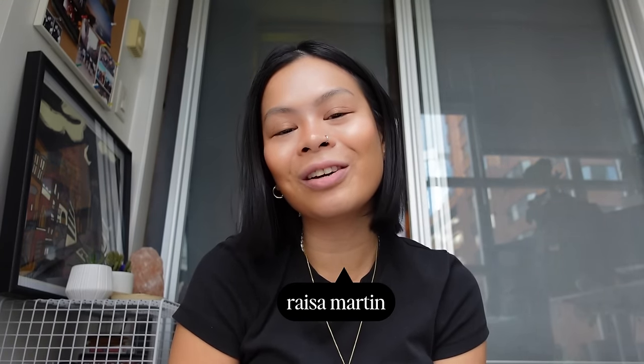If you're new to my channel, my name is Reza. I talk all things personal finances and luxury goods.